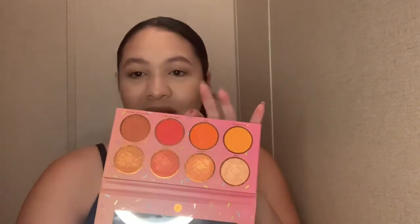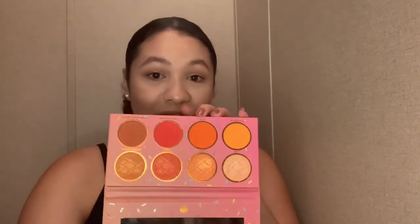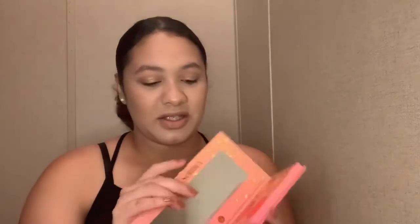I also have the Sweet Cotton Candy one and the Orange Sorbete — sorry, I put it back in the packaging. I want to do a look with this palette but haven't gotten the chance yet. Here's the Orange Sorbete one, and here's the Cotton Candy one, which is my favorite because I love purples and pinks.